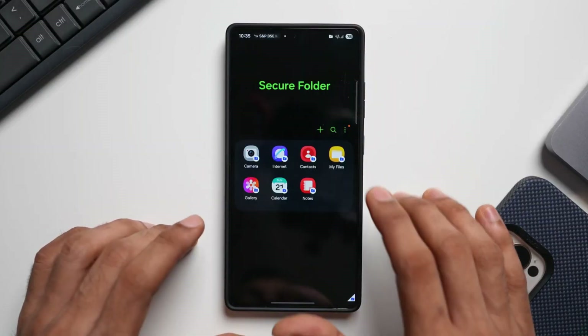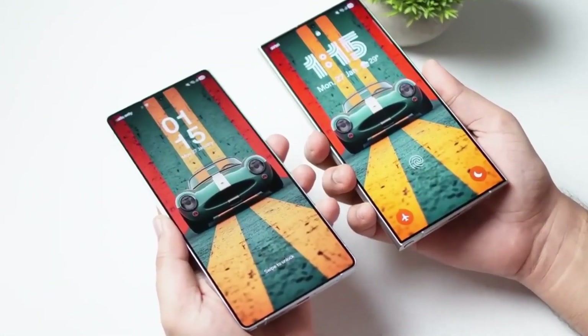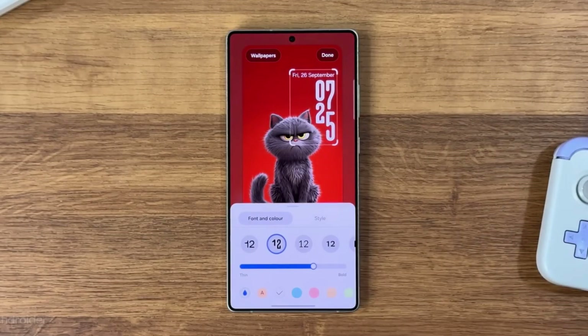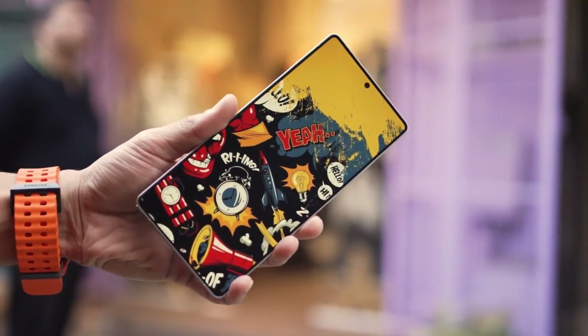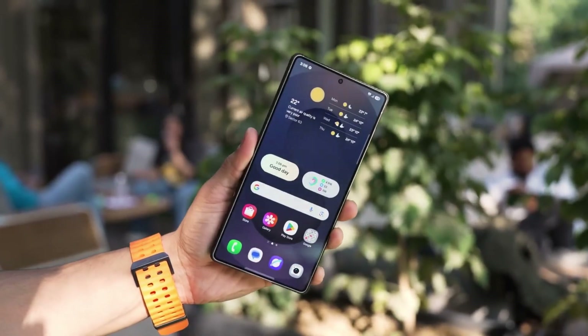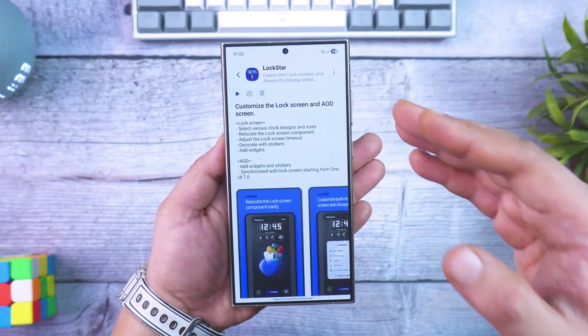The first time you wake the screen, the update already feels different. The always-on display now fades in with a cinematic glow, almost like a soft spotlight revealing your phone. Clock styles have been redesigned with a stronger sense of depth, shadows move in real-time depending on how you tilt your device, and notifications appear with a floating translucent effect that looks incredibly futuristic. Samsung calls this active glass rendering, and it gives the entire lock screen a premium concept phone vibe.